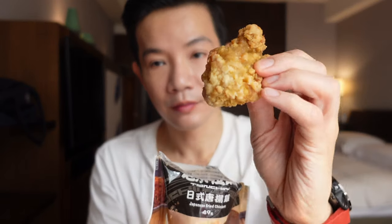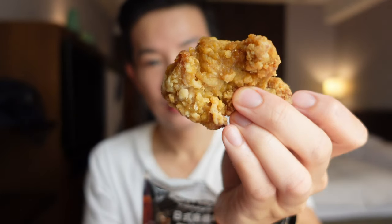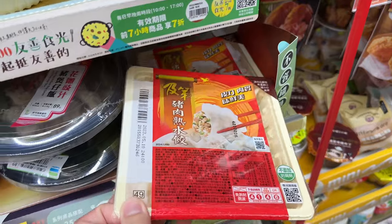By the way, did you know that all Family Marts also have microwaves to heat up all your food? For the price, you get quite a generous serving of fried chicken pieces. I absolutely cannot believe the quality given its price and the fact that it's from a convenience store. The chicken pieces themselves are always tender and juicy. I cannot recommend this enough.